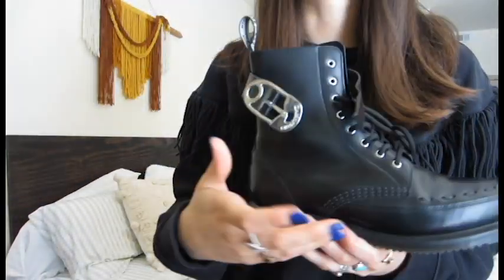I saw these on Instagram a couple months ago before I even went to Chicago, where they had a Doc Martens store just a little bit away from where we were staying.